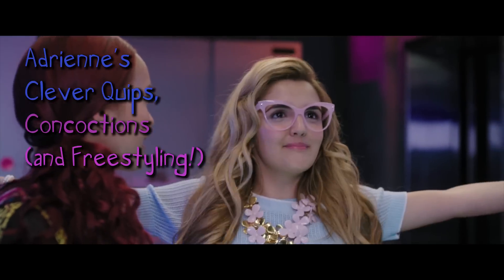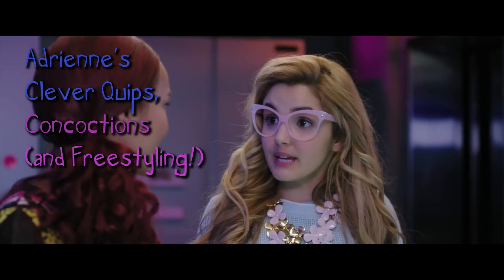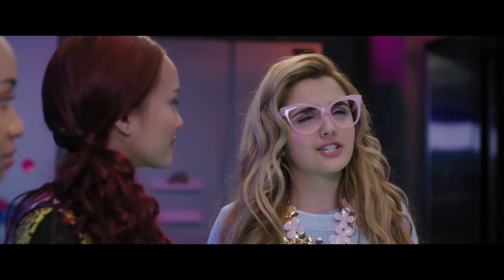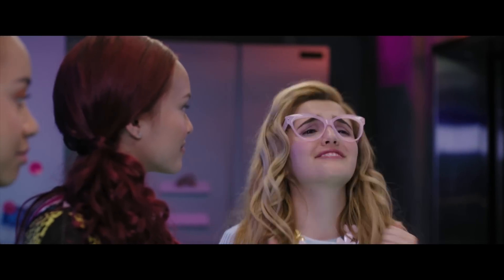I would like to be a pink flamingo. Did you know they're pink because their diet is mostly shrimp? I am pigments called carotenoids, and aguachile de camarón is my favorite dish.